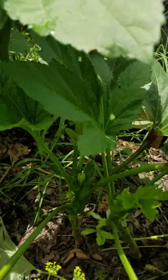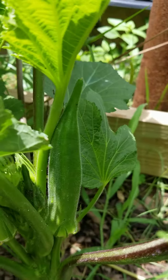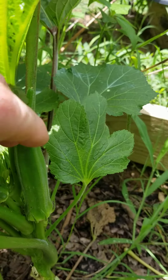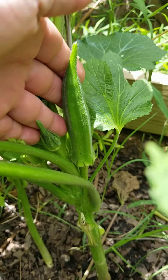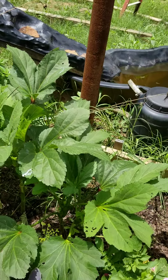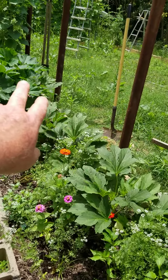Our baby Bubba okra has started producing. I'll come out here in a little bit and harvest some — see right there, it's more than ready. This stuff doesn't get very tall; it's supposed to only get like 3 or 4 feet tall, these okra plants, and I've got them planted down through here.